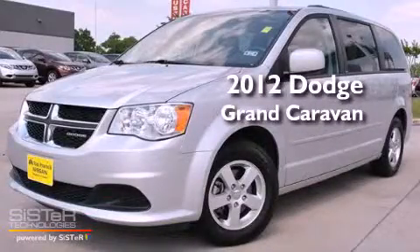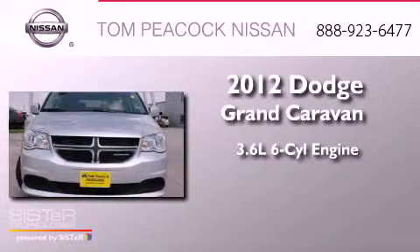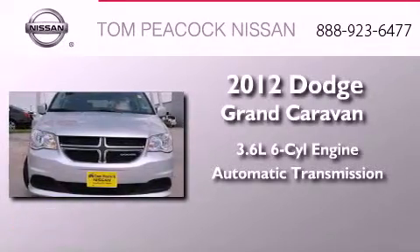This is a 2012 Dodge Grand Caravan. It has a 3.6-liter six-cylinder engine and an automatic transmission.